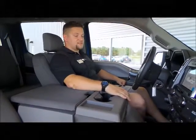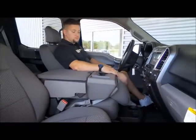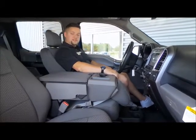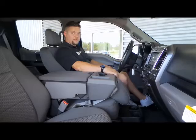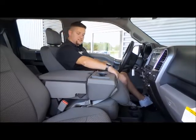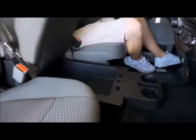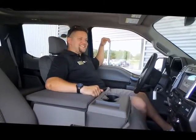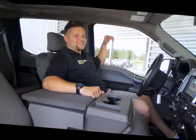Trucks with center consoles these days are very popular, as well as bench seat front seats. Let me show you this neat little cubbyhole you can find in the center of a 2016 F-150. What are you going to hide in there? And this right here, folks, is a 2016 F-150 XLT.